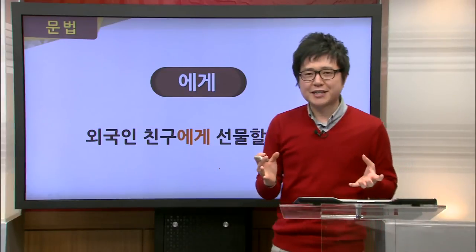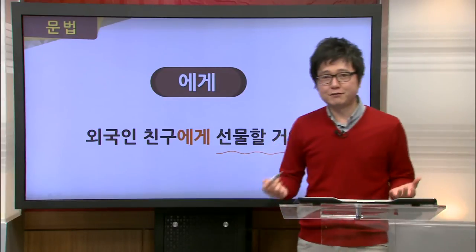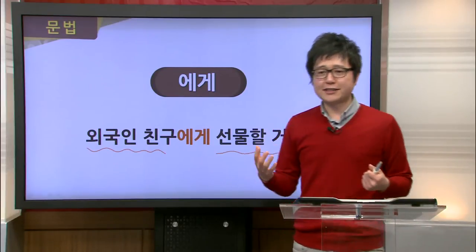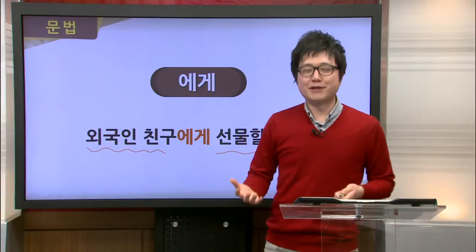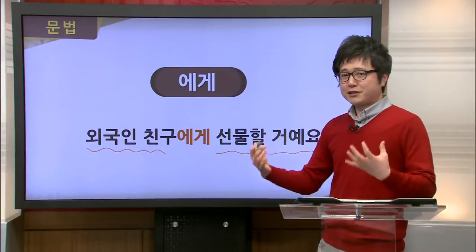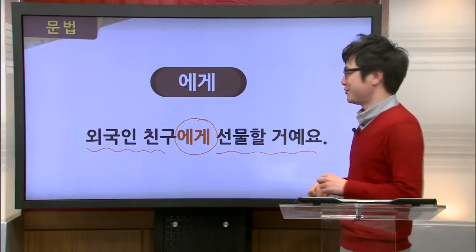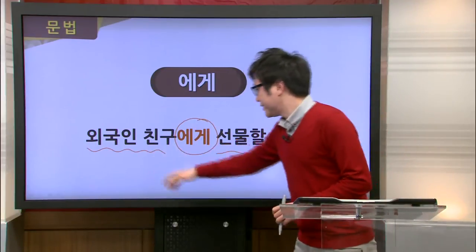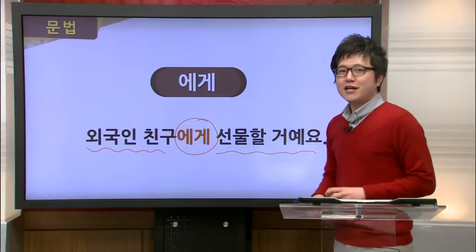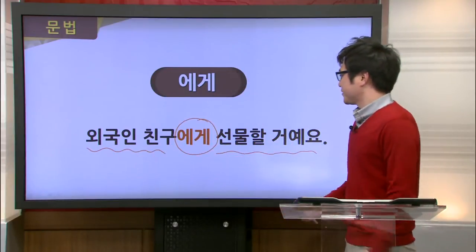If we look at this sentence, the action is 선물할 거예요 — she's going to give a present. Who is she giving it to? 외국인 친구. Whoever is on the receiving end, we use 에게 to indicate who's receiving the action. So the foreign friend is receiving the present. Let's read together: 외국인 친구에게 선물할 거예요.